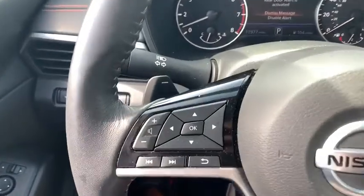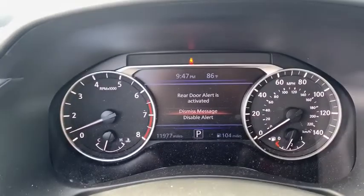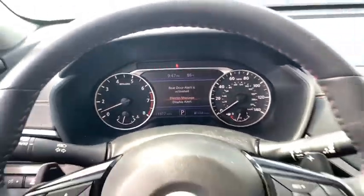Rear window defroster, power windows, electronic stability control, security system, remote keyless entry, brake assist, panic alarm, tachometer.